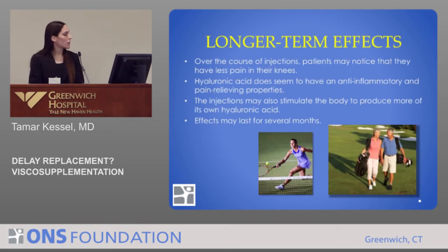What are some of the longer-term effects? Over the course of injections, patients may notice that they have less pain in their knees. It does seem to have anti-inflammatory and pain-relieving properties. We think that hyaluronic acid may even stimulate the body to produce more of its own hyaluronic acid, and these effects can last for several months. Studies show the pain relief could last anywhere from six months to a year.